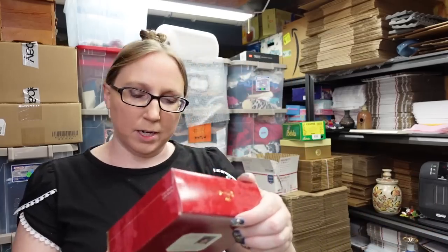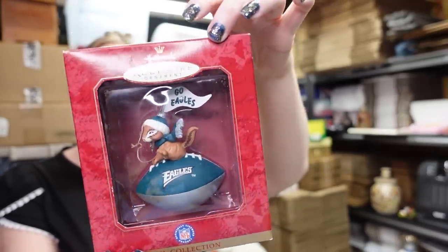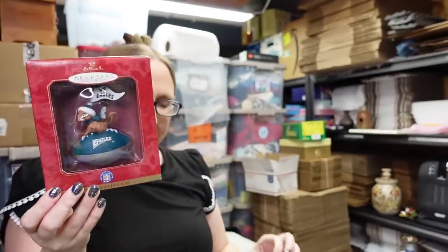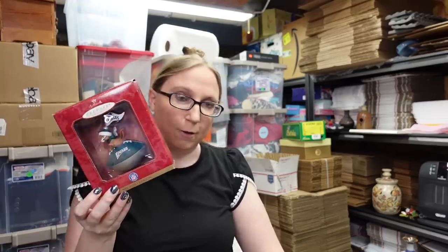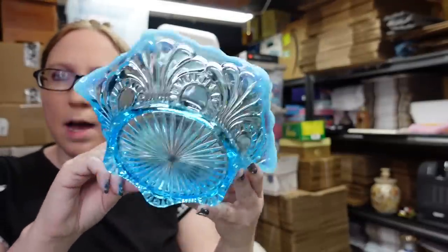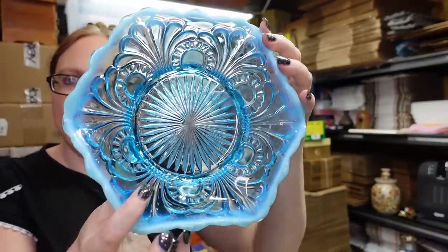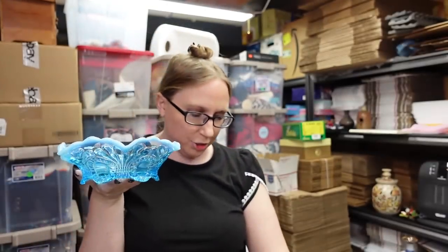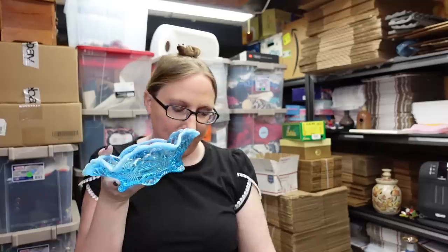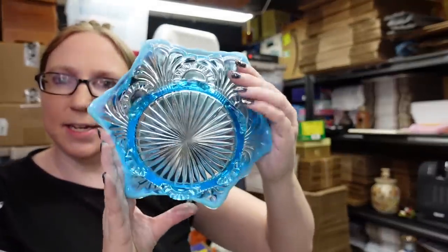I also have this Hallmark Philadelphia Eagles ornament — it looks like a little chipmunk on top of a football. It came from an auction with some Christmas stuff I won and I listed it as a buy it now for $9.99. I also have this blue opalescent glass bowl — this is Jefferson glass, really pretty. It came from an auction. I paid $6 for it and I listed it as a buy it now for $19.99.